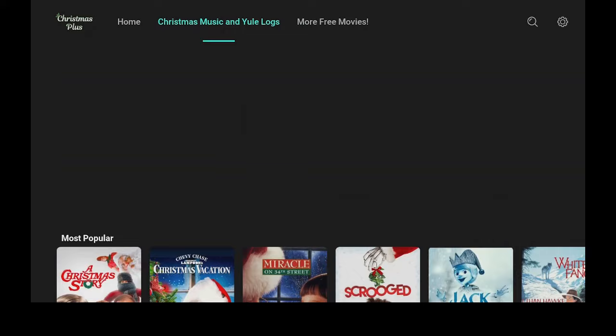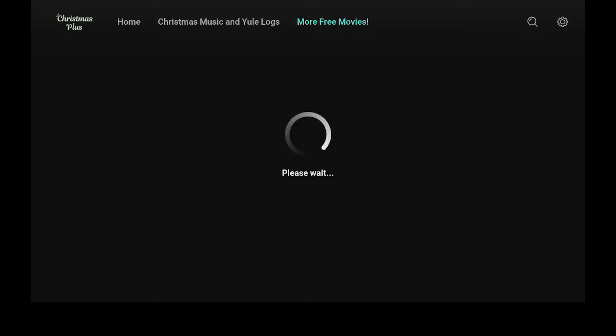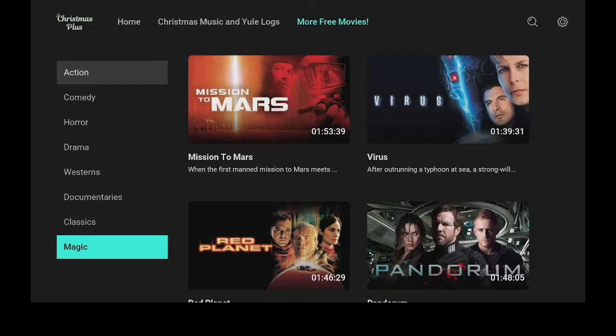Let's scroll back over to the right and go to more free movies — let's go ahead and click on that and give it a minute to load. Once more free movies loads up, you see you have a lot of choices: action, comedy, horror, drama, westerns, documentaries, classics, and magic.